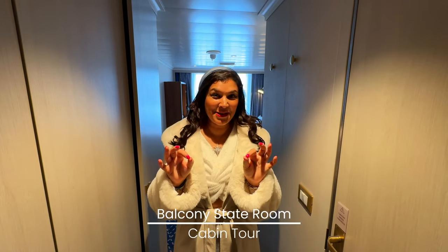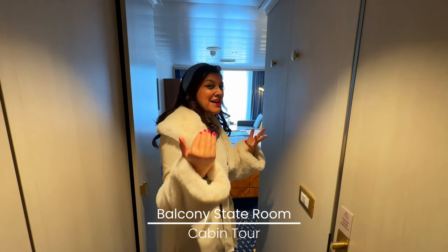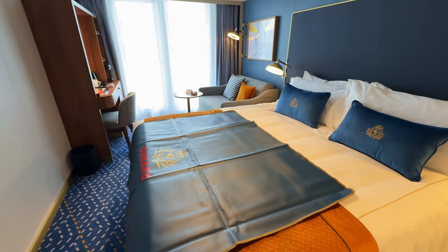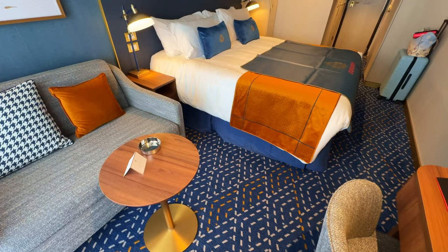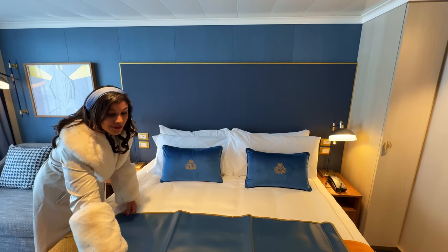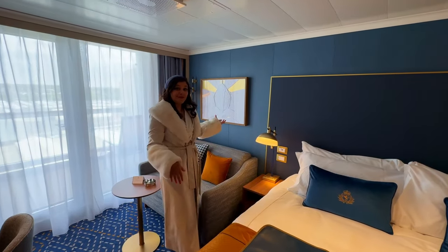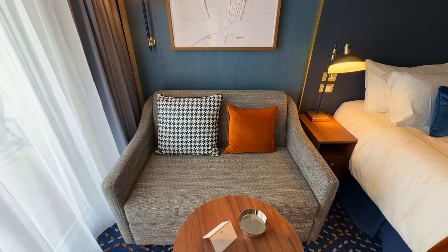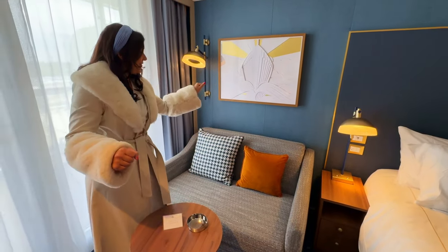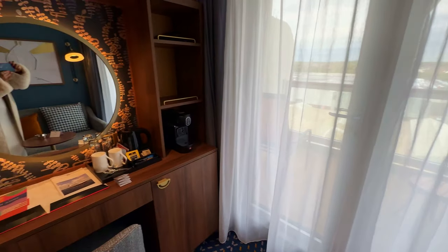Let me show you around my stateroom with a balcony — it's room 7080. First up we have this beautiful big double bed, fantastic, with lovely velvety cushions. They've also placed a bit of leather on the bed with the Cunard logo, in case you need to unpack so you don't mess the bed up with your suitcase wheels. Then we have a very cute little seated area with a sofa and a fantastic art deco picture of the ship.